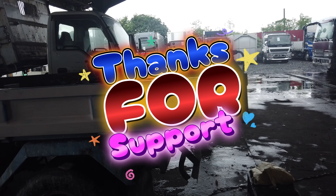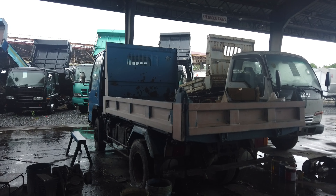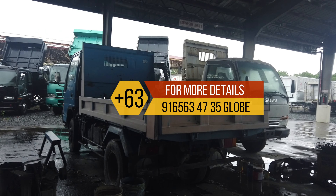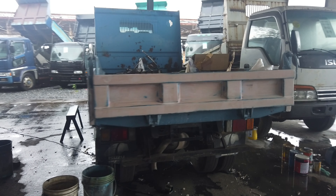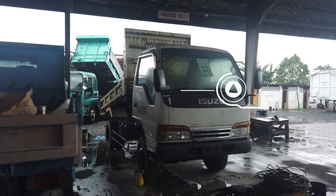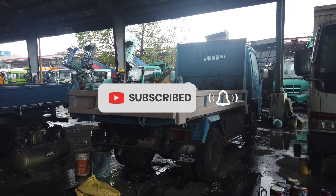Hello guys, welcome back sa ating channel, Happy Tracking Bisayas Mindanao! Kamusta po kayo diyan? Dito tayo magpapakita naman ng mga Japan surplus na truck. As usual, dito naman yan guys sa Subic. Nakikita nyo guys ito yung mga 4x4 na mini dump truck na ELF na nandito ako sa Otolan.